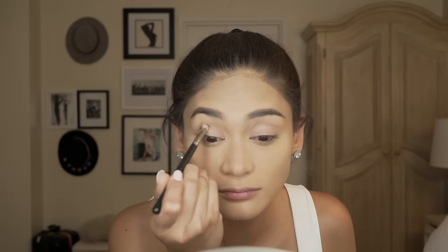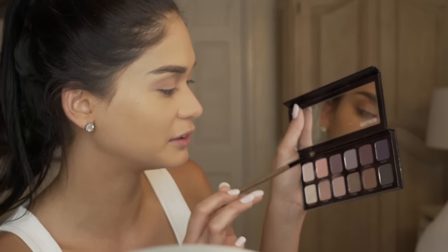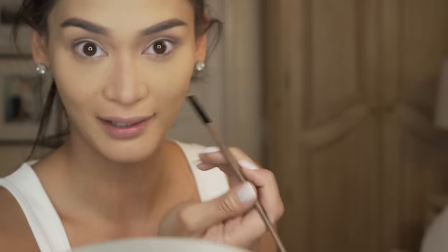Now we do contour around the eyes. Since we're doing everyday makeup, we'll keep it natural. I get a little bit of the darker shades — maybe Round Truffle and a little bit of Bamboo. I really prefer the darker ones when I do under my eyes.